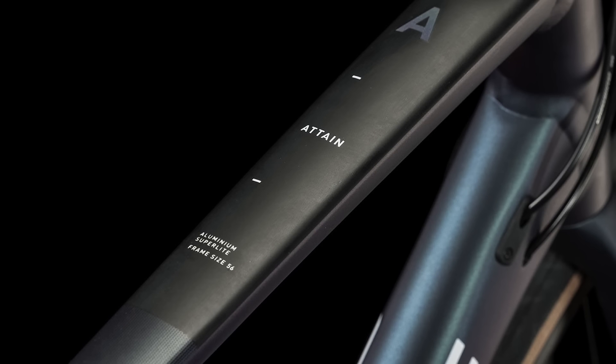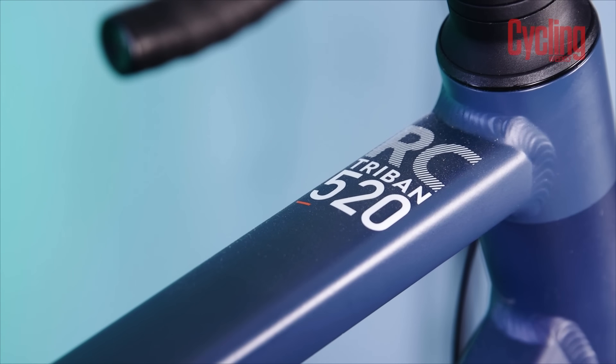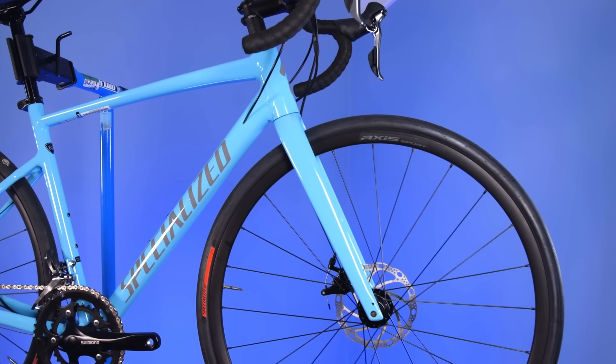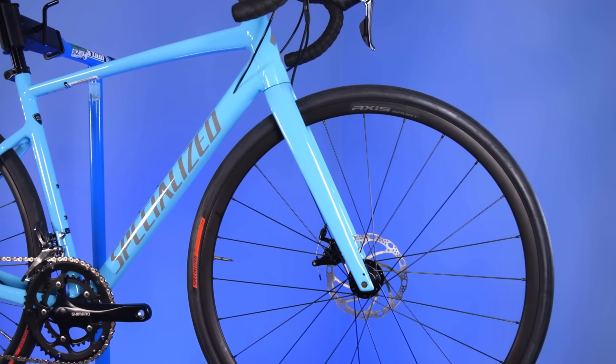Before I get onto my picks, I wanted to briefly go over what you can expect in the £1,000 road bike category. In terms of frame materials, it's nearly always going to be aluminium. Some brands may offer a carbon model, but this will often be produced with a lower grade of carbon compared to more expensive bikes, and in some cases the carbon frame bike may not perform as well as the aluminium equivalent. So I'd recommend taking a good look at the more durable aluminium frames at this price bracket first.